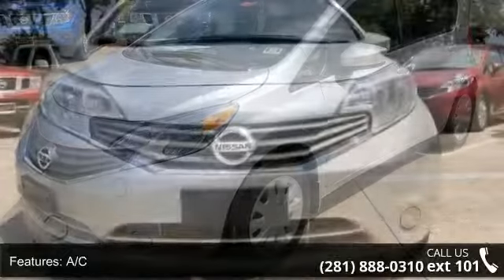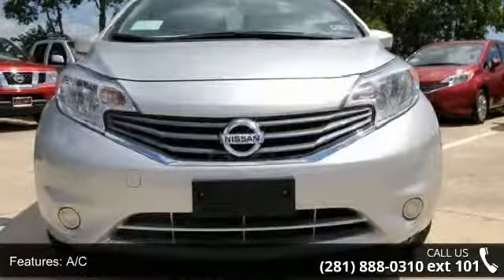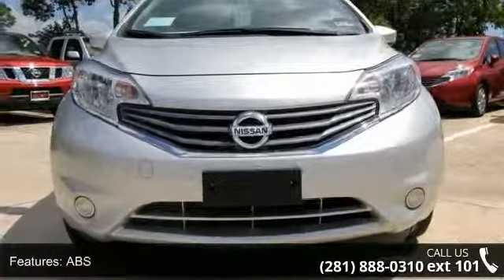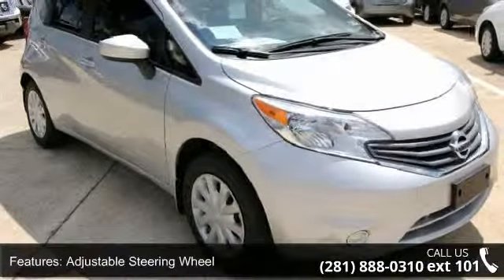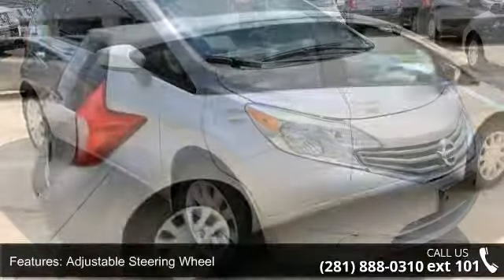Some of the top features included with this vehicle are AC, ABS, adjustable steering wheel, auxiliary audio input, Bluetooth connection, brake assist, and bucket seats.